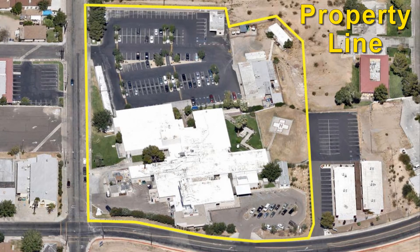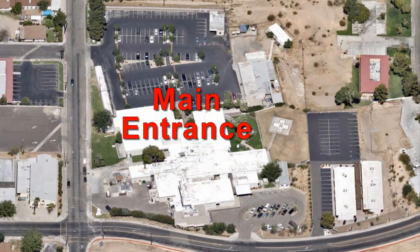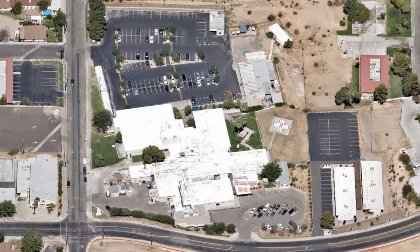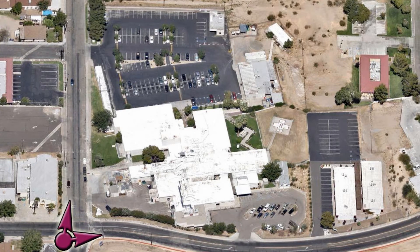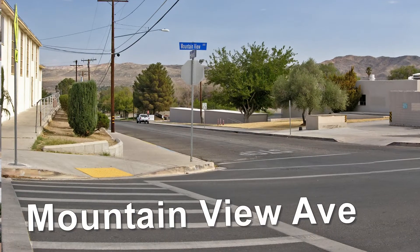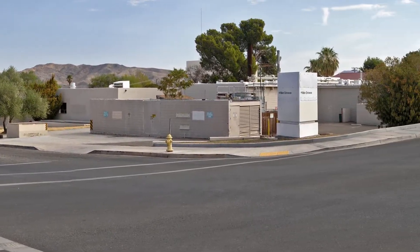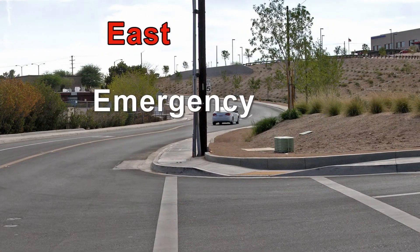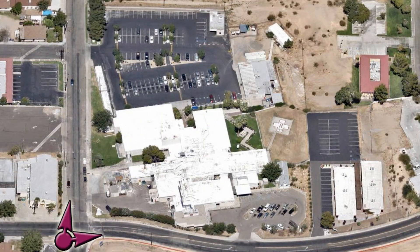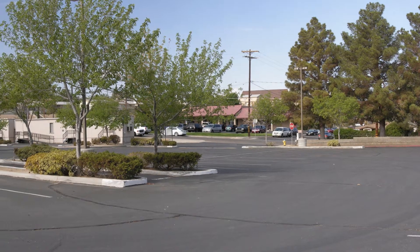Here is the layout of the hospital and surrounding property. This is a panoramic view looking northeast from the street corner. Here we are looking southwest from the northern edge of the parking lot.